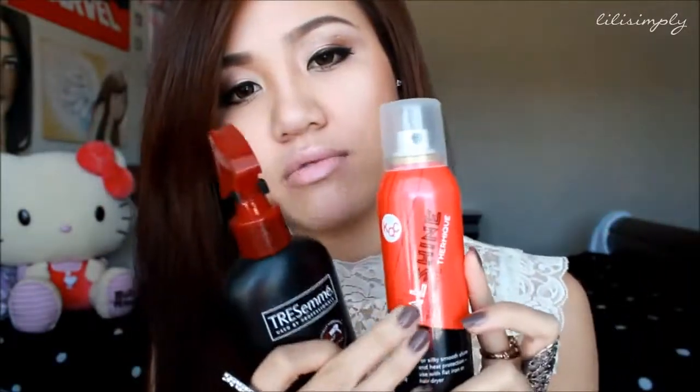Then I take my Tresemme Thermal Creations Heat Tamer Spray and spray it throughout my hair. Sometimes when I run out of the Tresemme and don't have time to grab another, I reach for my KQC Thermal Shine. I like them both — I just reach for the Tresemme because it's cheaper, but the KQC really works too.